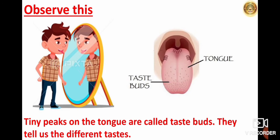Can you see in the picture? On the tongue, can you see these taste buds? Stand in front of the mirror, stick your tongue out, and look carefully. You will notice small peaks on your tongue which are called taste buds. They are sensitive to different tastes such as sweet, bitter, sour, and salty. Remember, hot is not a taste.